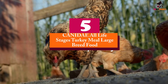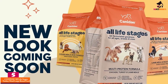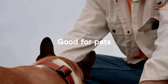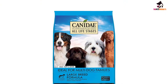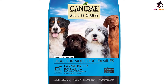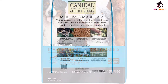Starting at number 5, we have the Kennedy All Life Stages Turkey Meal Large Breed Food. It doesn't matter if your Weimaraner is a puppy, an adult or even a senior — with the Kennedy All Life Stages formula for large breed dogs, you can actually feed an entire family of Weimaraners from puppies all the way to the older generations. Each kibble is formulated with just the right amounts of calories and the right proportions of proteins, fats, and wholesome carbs to support your dog's growing and maintenance needs.